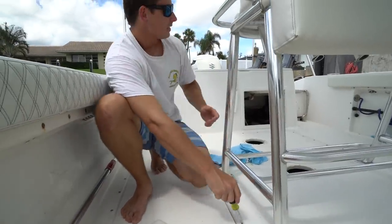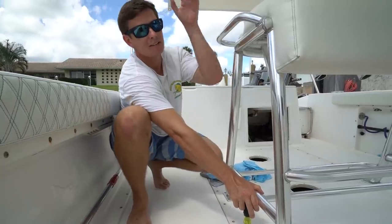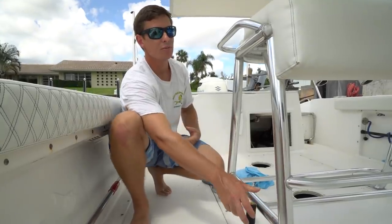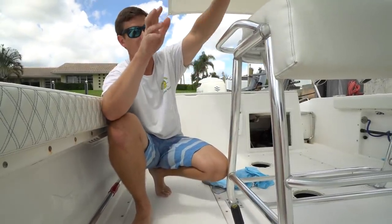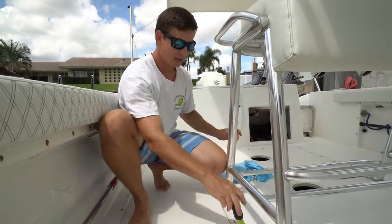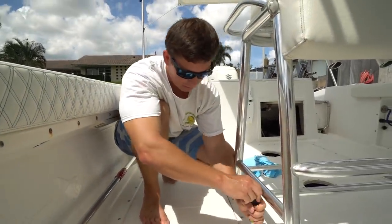The nice thing about this Edgewater is the gas tank is accessible - on a lot of other boats the gas tank would be underneath the center console or a coffin box, making it way harder to remove. This was actually a pretty simple project and the boat was designed really well in terms of fixing things. I wanted to go fishing today and post a fishing video, but we did this boat project instead. Thanks for watching guys - we'll keep you updated on the boat and hopefully in the next video we'll be fishing.